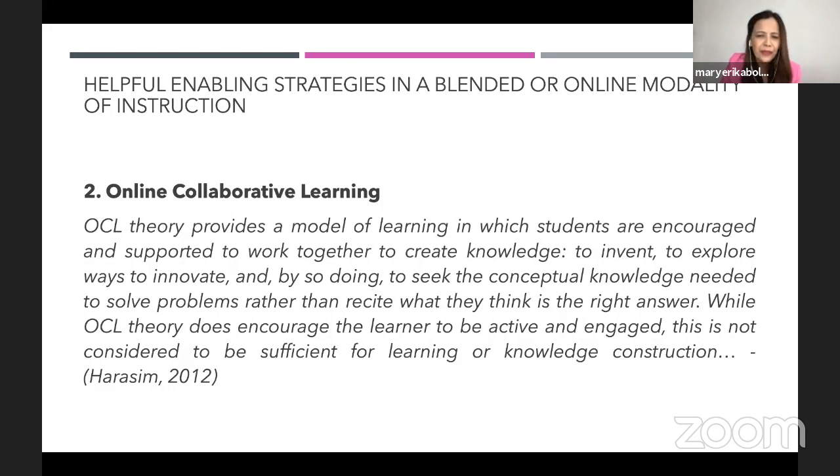OCL has been with us since the 1990s, during the time the World Wide Web was introduced. OCL is a model of learning in which students are encouraged and supported to work together to create knowledge. This comes from a constructivist approach to learning and development, combining the constructivist approach with the emerging World Wide Web.